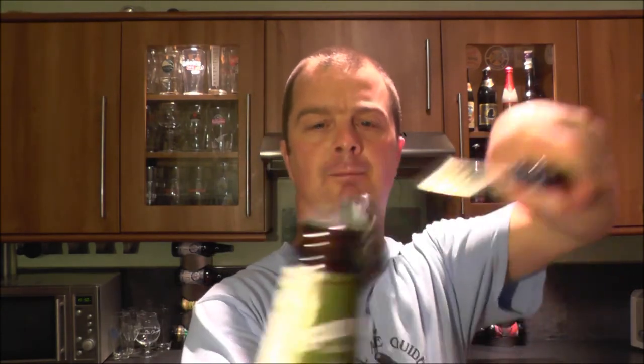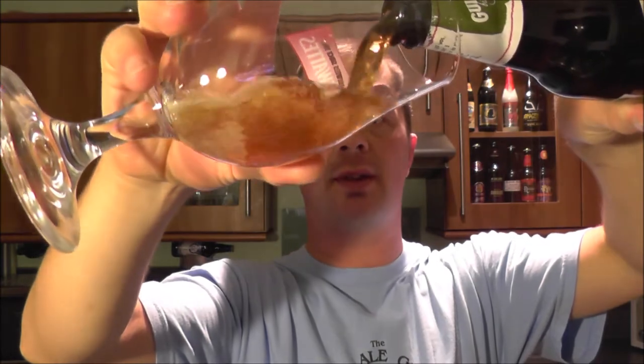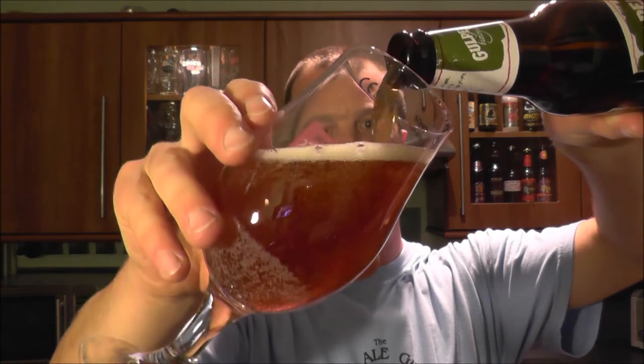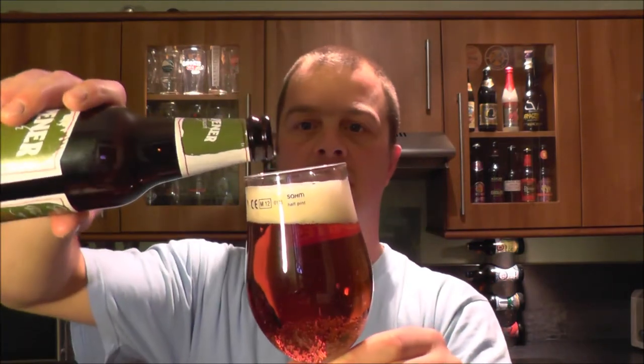This beer was kindly sent by our sponsors beersofeurope.co.uk. Check them out for a great selection of worldwide beers that you may very well not be able to find in the supermarkets. Wherever you are in the world, they go out and hunt for the best beers in the world for people like you and me to go and try.